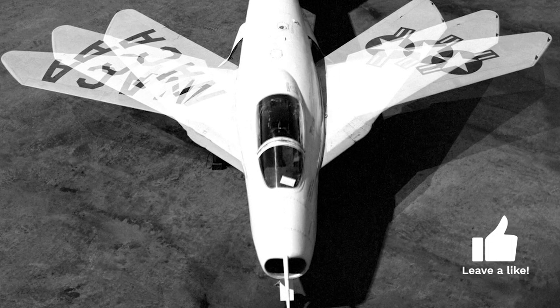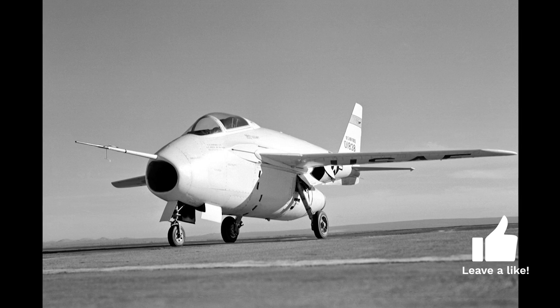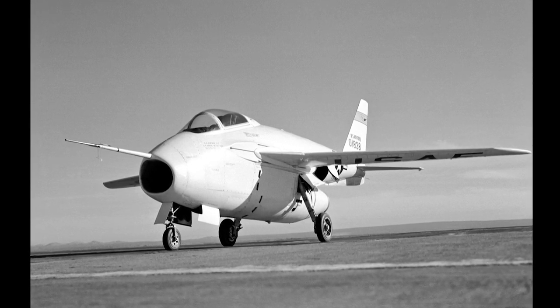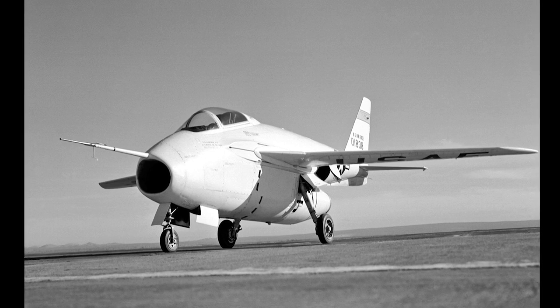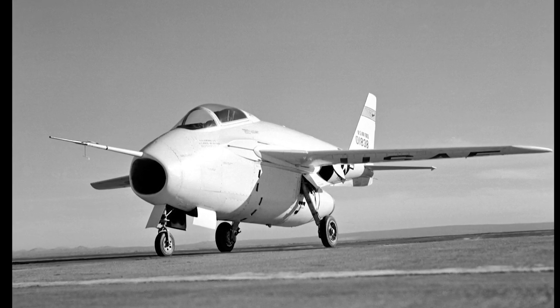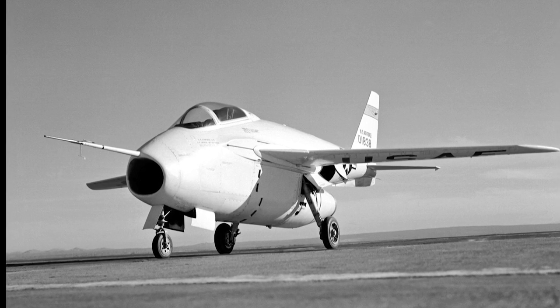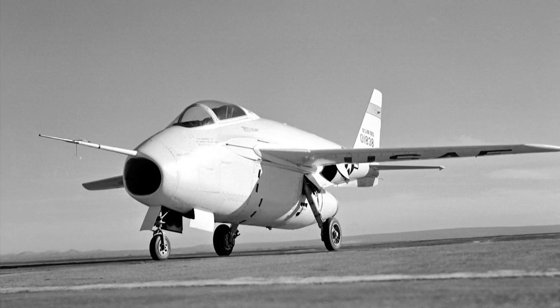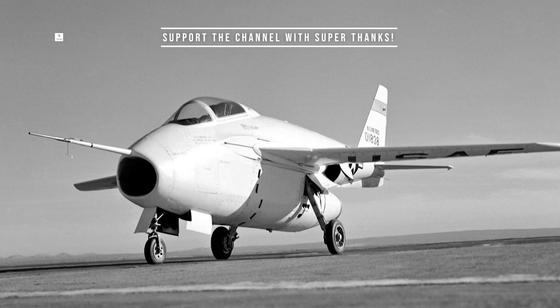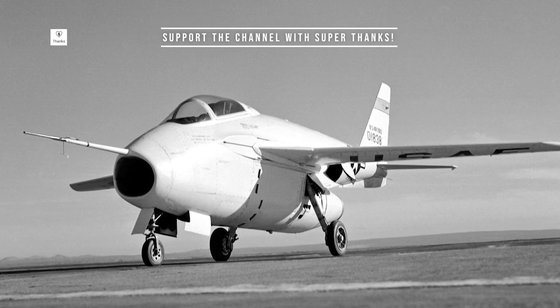In contrast with the German design, which could only have its wing sweepback angle adjusted on the ground, the Bell engineers devised a system of electric motors to adjust the sweep in flight. The wing design, known as variable geometry, was the key to the Bell X-5's success. It allowed the aircraft to perform well at both low and high speeds, making it an ideal platform for testing new aerodynamic concepts.